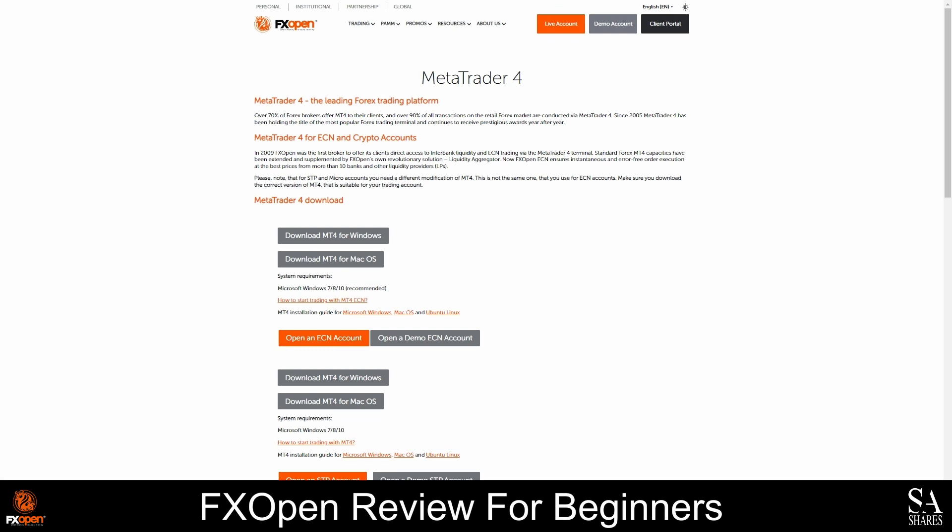With MetaTrader 4, you get access to three types of order execution, 30 built-in indicators, basic tools for graphic analysis, one-click and algorithmic trading, suggested trading strategies, expert advisors, and more.